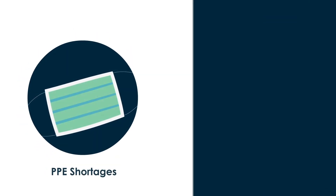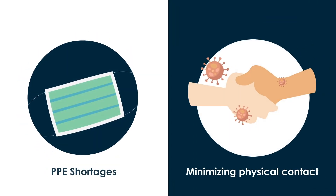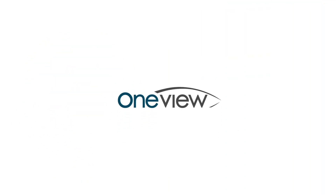With COVID-19 testing the limits of our health care system and the thousands of health care workers who power it, the need for digital solutions that enhance the care experience is more important than ever. I'm Antoinette Thomas, Chief Nursing Officer of OneView Health Care, and we're here to help.